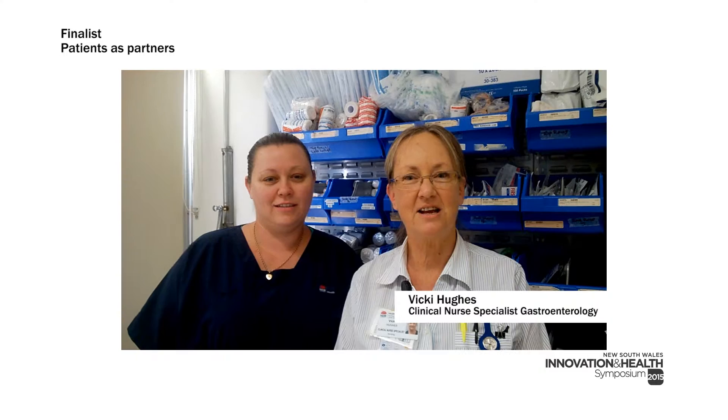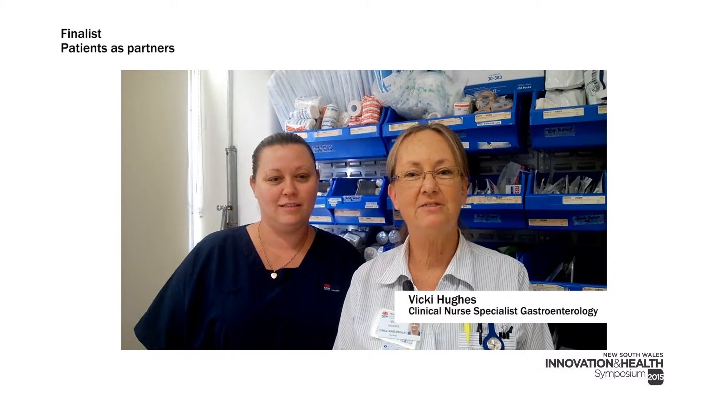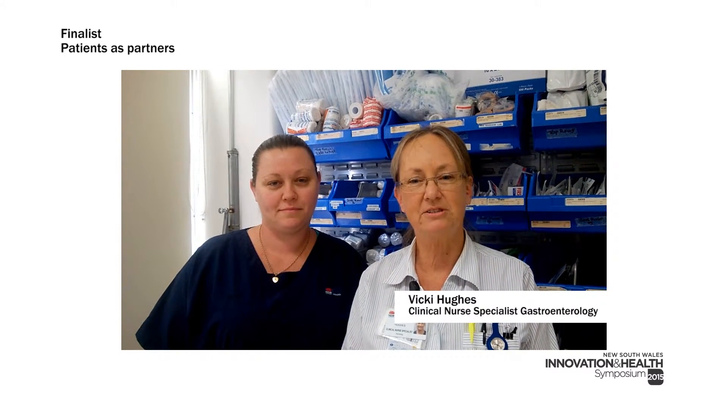I'm a nurse who cares for end-stage liver disease patients. Many of these patients previously experienced avoidable delays with their admission as well as lengthy hospital stays. With this model of care, the patient, carer and I are able to develop a plan of care that meets all of their needs, especially their end-of-life management.